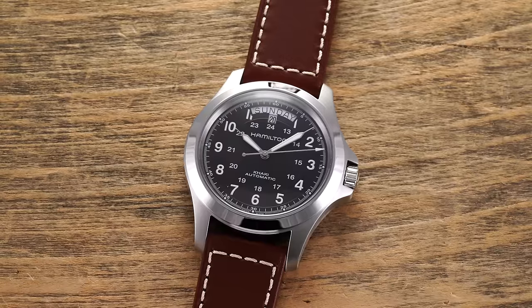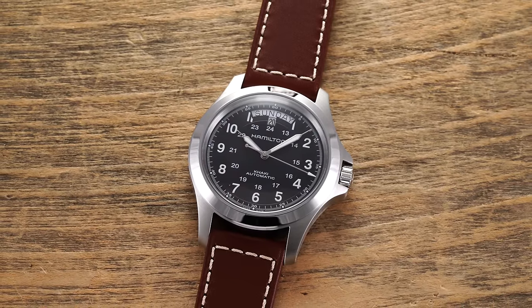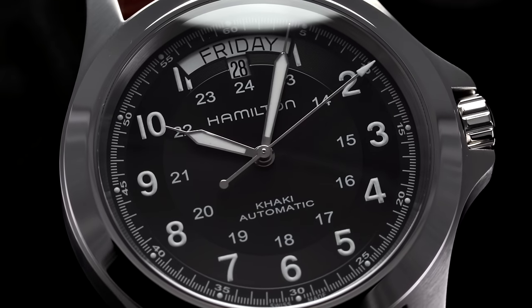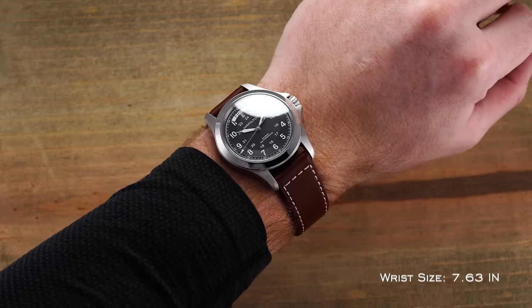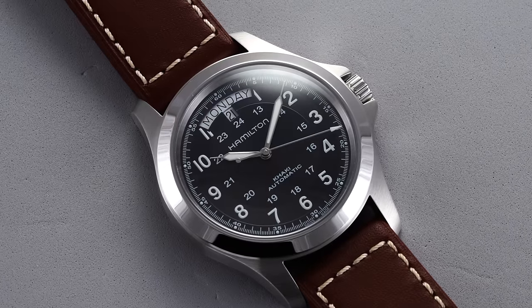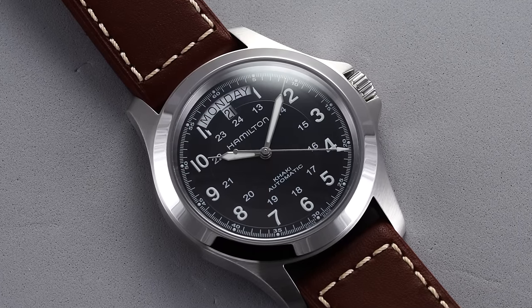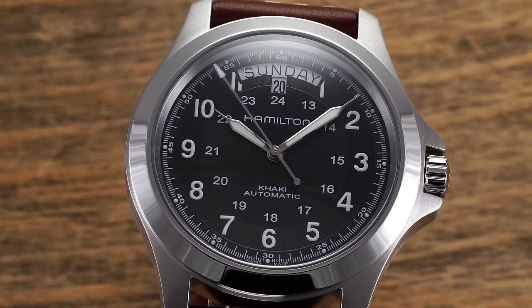Should you find the traditional day-date display a bit too hard to read, you might be an excellent candidate for the Khaki Field King. This is essentially a Khaki Field Automatic in terms of its dial design, but with the addition of a larger day and date function at 12, and a completely different case augmented by prominent crown guards — a rarity for the Khaki Field family. Only available in a 40mm case for now, the King can be had with a few different dial colors in various leather straps and bracelet variants, priced around $700 to $800, while offering 50 meters of water resistance. As a fun side point, the watch was worn by Hugh Laurie in the show House.